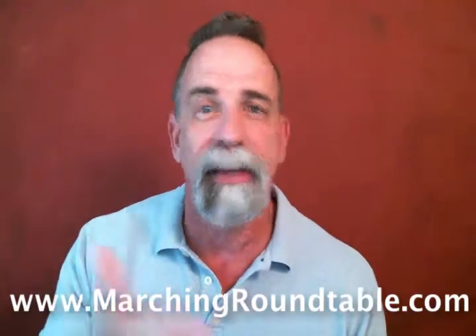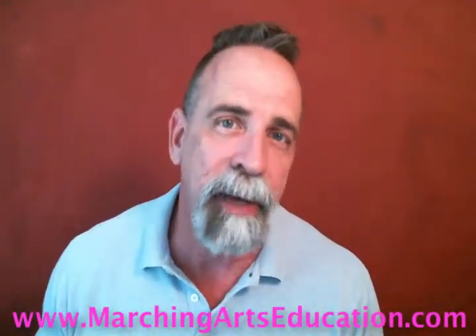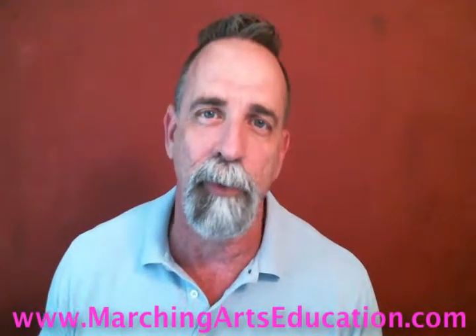I've been an educator my whole career, worked with bands, created shows for bands, and was a band director for 10 years. Of course, we created the podcast to try to help share information. Now we have the Marching Arts Education website to help have webinars and video information to help people do better, be more successful, and enjoy their work more.